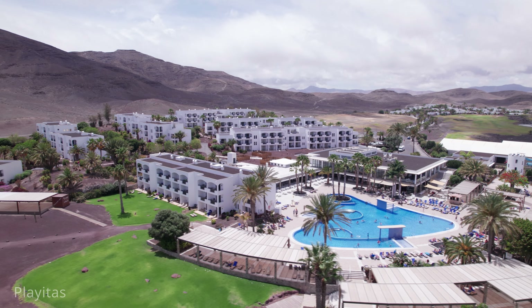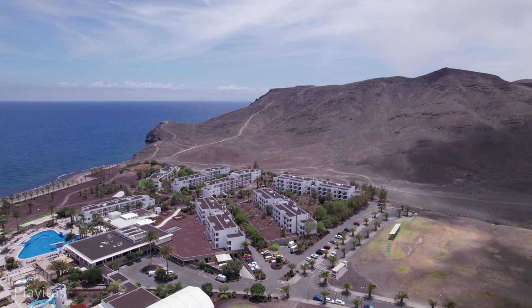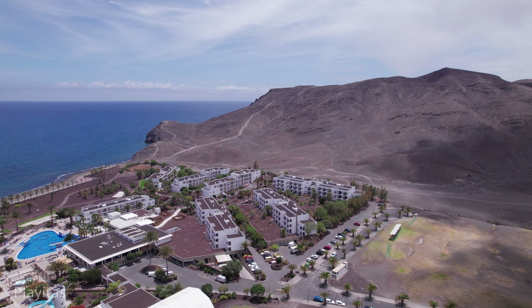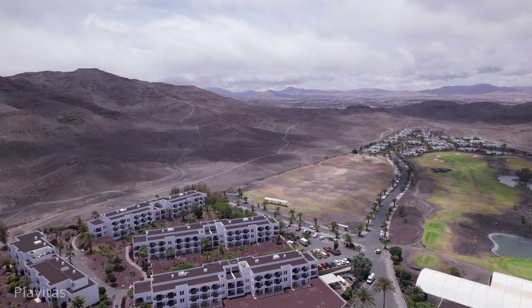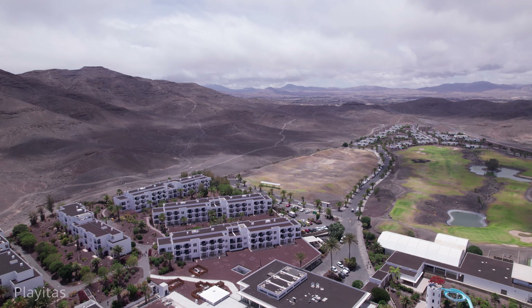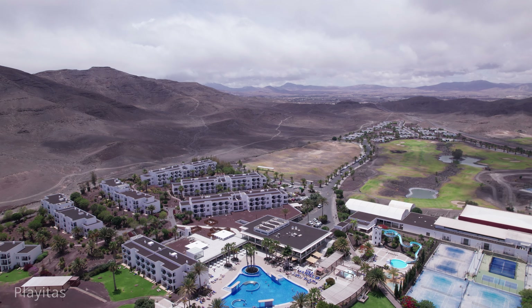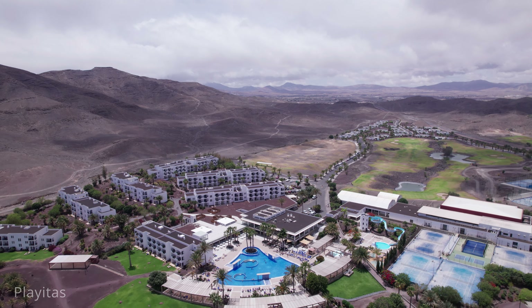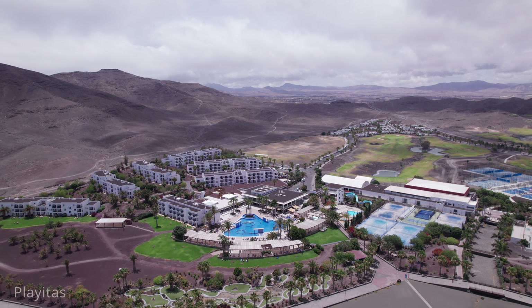In addition to its active offerings, Las Plaitas maintains a laid-back, authentic vibe. Local restaurants serve delicious Canarian cuisine, with fresh seafood being a highlight. The village's peaceful ambience makes it an excellent place to unwind after a day of activities. Accommodation options range from the all-inclusive sports resort to charming local guesthouses, catering to different tastes and budgets. Overall, Las Plaitas is a perfect blend of relaxation, traditional charm and active lifestyle, making it a must-visit destination on Fuerteventura.